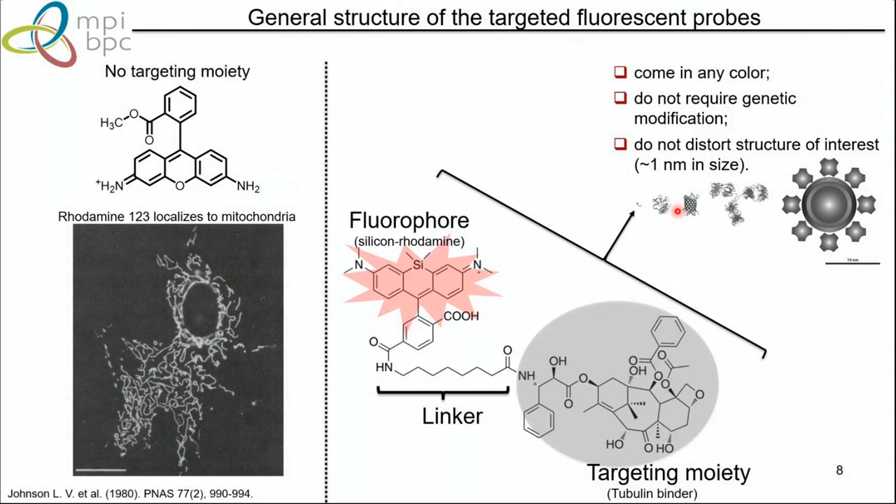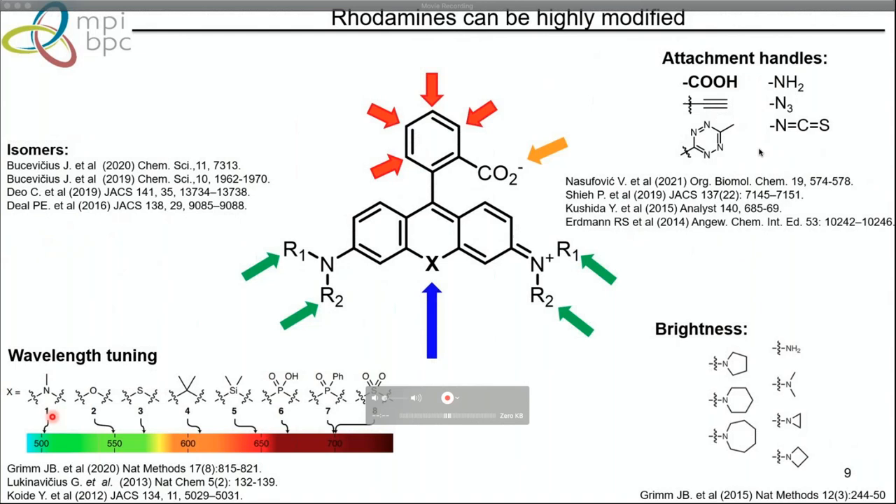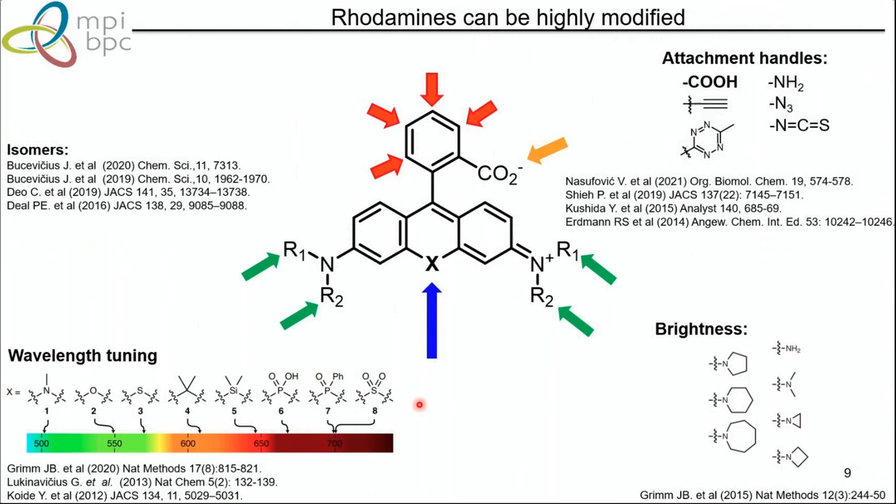Rhodamines have been highly modified by many research groups. You can do wavelength tuning by introducing different atoms at the ten-position, increase brightness and photostability by modifying the side, and also use different attachment points leading to isomers. Different attachment chemistries are available — for example, click chemistry or peptide coupling to the targeting moiety.